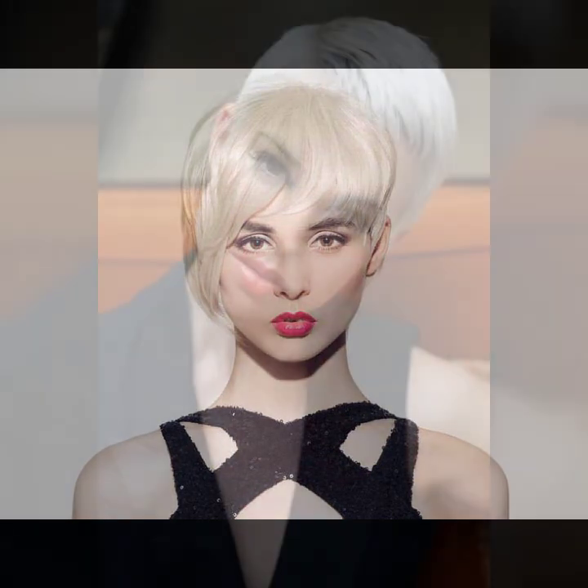I suggest and humbly request please watch this video till the end. I hope you like it. First of all I will talk about haircut — some ideas: pixie haircut, beautiful collection of bob haircut, wedge haircut, shaggy haircut, choppy haircut, and notching haircut.